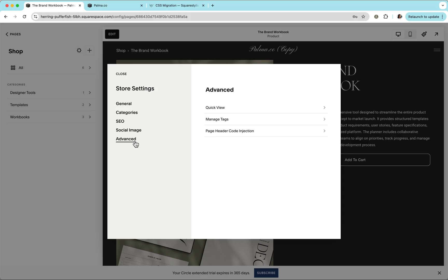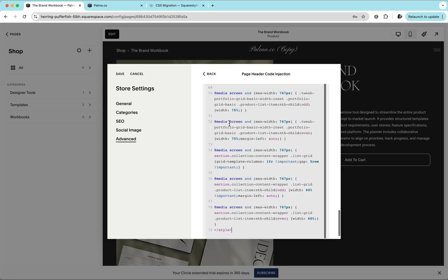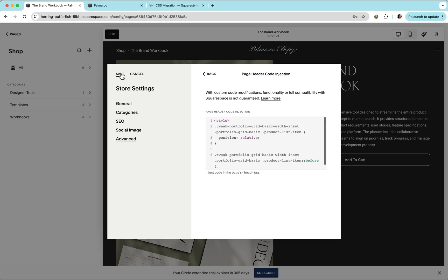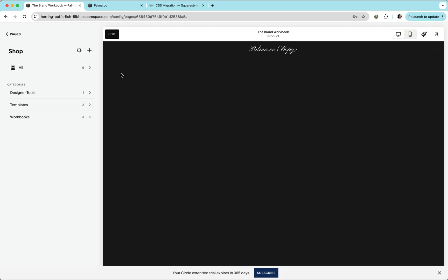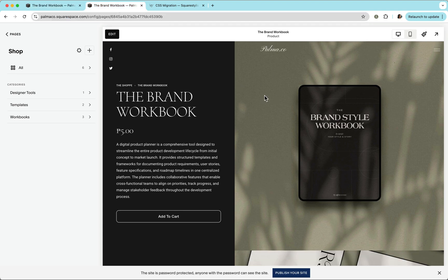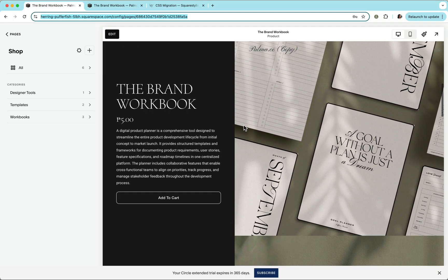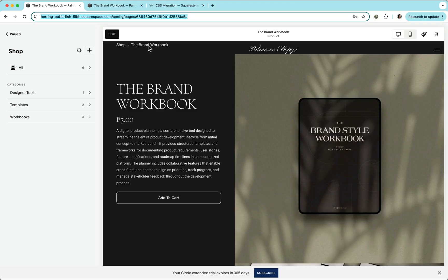Copy the output to your clipboard and paste it into the code injection area of the shop page. Go to Advanced, then Page Header Code Injection, and paste the code there — if you have existing code, append it to the bottom. Hit save.